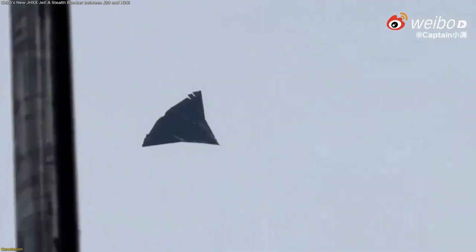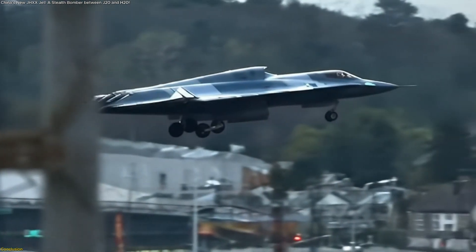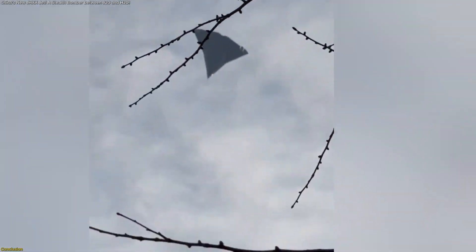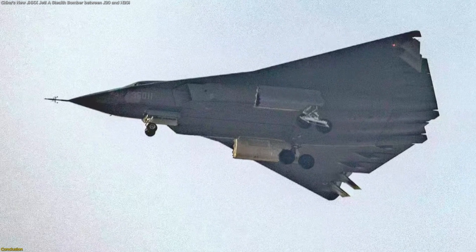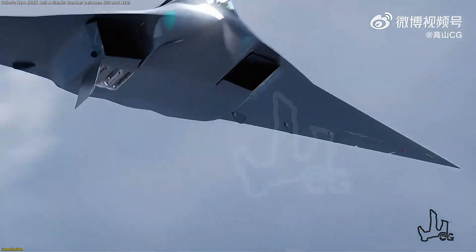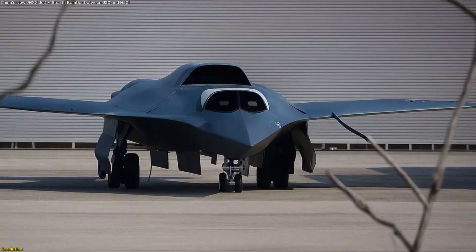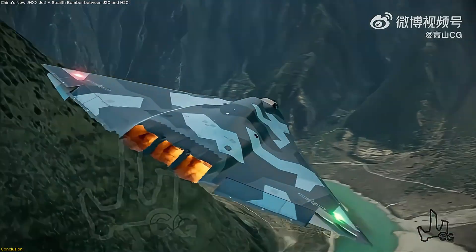What we're seeing with the J-HXX/J-36 isn't just another prototype or stealth showpiece — it's China pushing to fill a gap in its airpower between fast fighters and long-range bombers. With its diamond wings, unique three-engine design, multiple weapons bays, and speculated 1,200-mile range, it promises to be more flexible, more daring, and more strategic. Much remains uncertain: how stealthy it really is in radar and heat signatures, how big the payloads end up being, how well it will perform operationally. What we can say is that the J-HXX signals a seriousness in China's aviation doctrine — to cover all roles, to project power, to adapt.